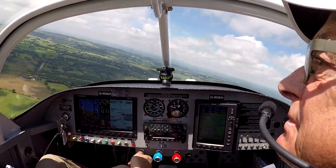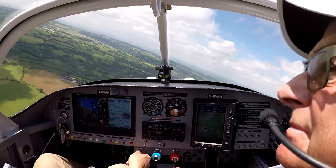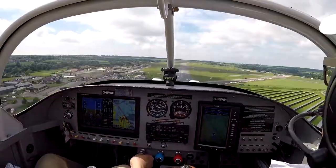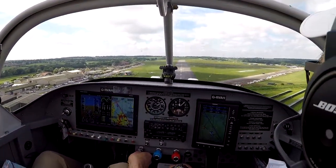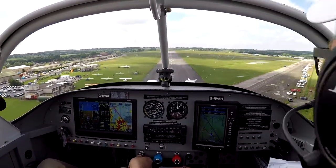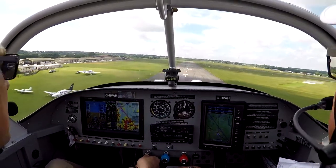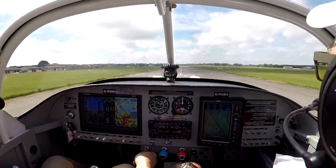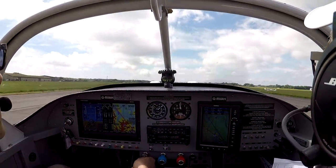Golf Alpha Hotel, turning final, runway 22. I have the biplane ahead in sight. Going around. Golf Alpha Hotel, short final 22. Golf Sierra Mike, final 22, visual run ahead. India Tango is left base for 22. Contact — one aircraft just turned on final.